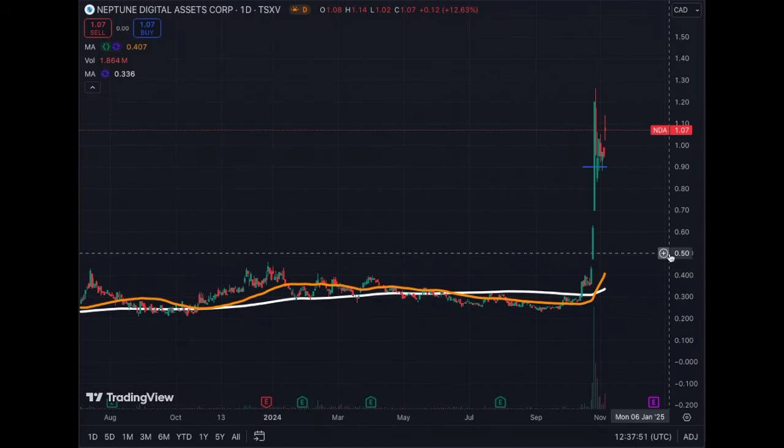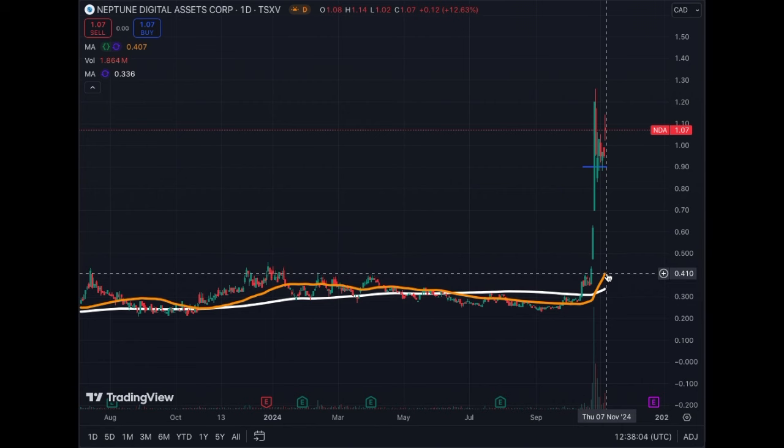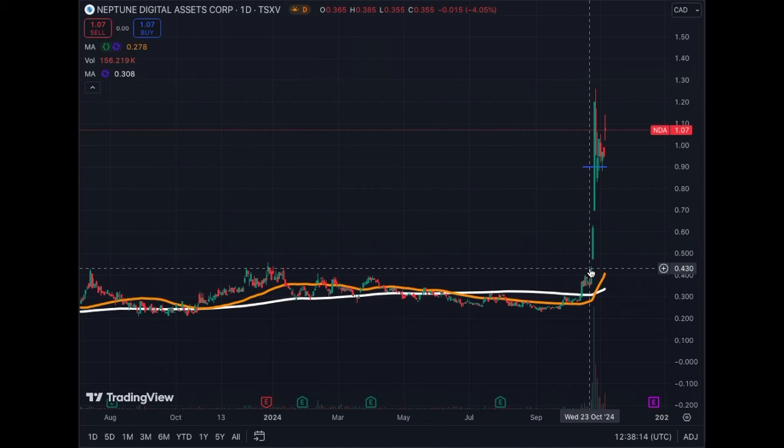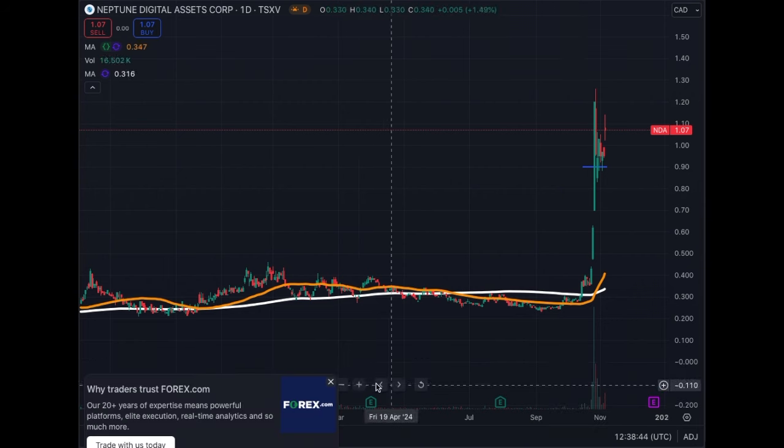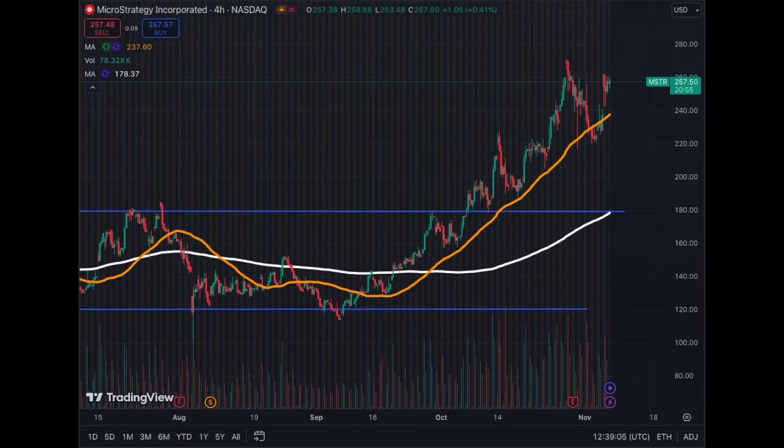On the daily chart we see much the same, but we have a nice golden cross that happened on October 28th, just a few days ago. On the daily, the trend line is even further away from the price — at 41 cents versus $1.07. This will catch up to the price. The MA200 is also catching up, but we had traded quite a long time sideways, and now we see the price explosion that comes with the bull run. The theory and thinking behind investing in these proxies is working out quite well for Neptune Digital Assets.